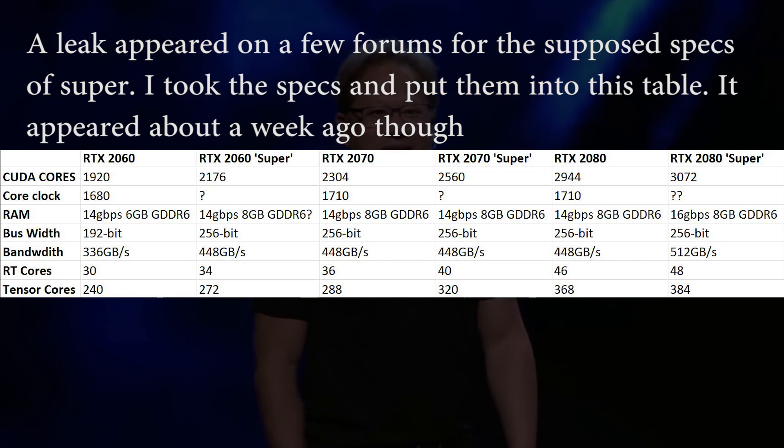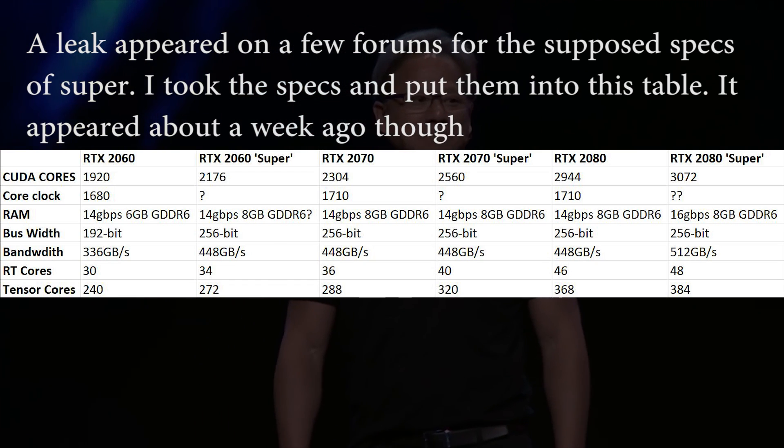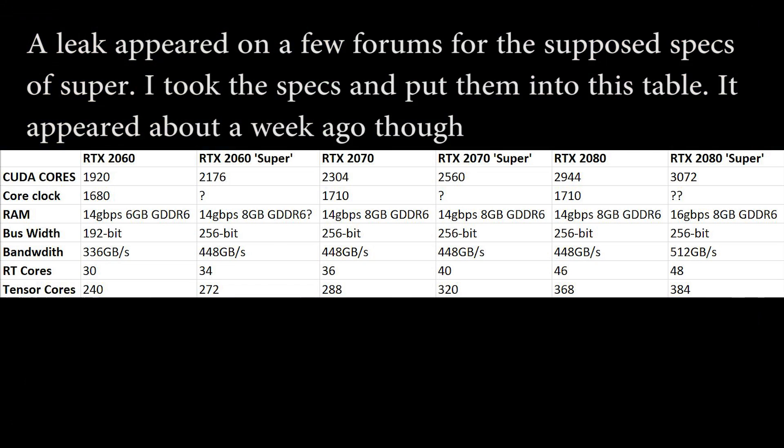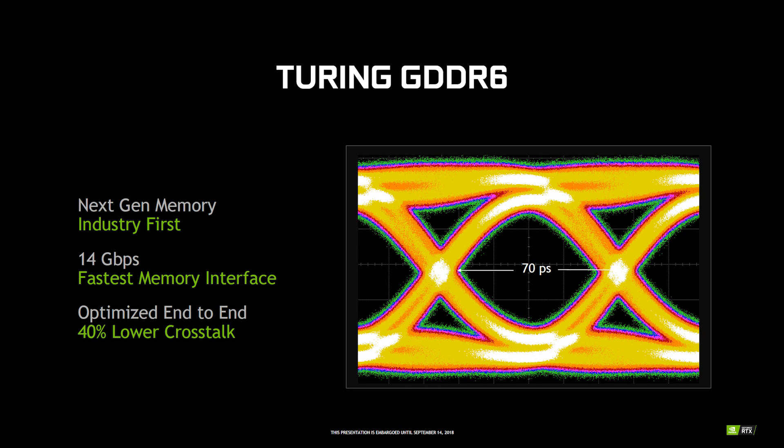To clarify: when I say the 2060 Super has the core of a 2070 but with shaders between the 2060 and 2070, it basically means they're taking 2070 chips — but when producing silicon, certain parts can be defective, so those get repurposed for the 2060 Super. As for the existing RTX series chips, most likely they'll remain for now while Nvidia slowly focuses on selling the unlocked parts.